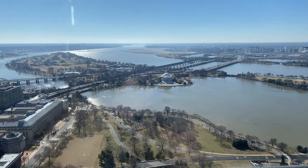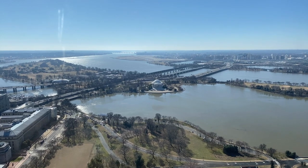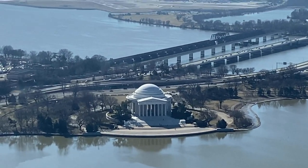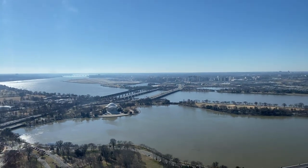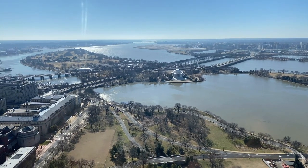Alright, the south view — Jefferson Memorial down there. Pentagon and Reagan Airport visible too. And down there is the Tidal Basin where the cherry blossoms bloom each year.